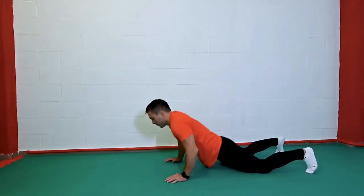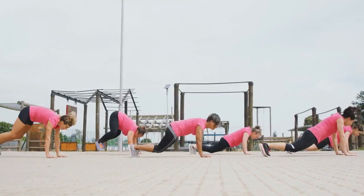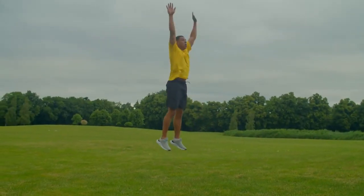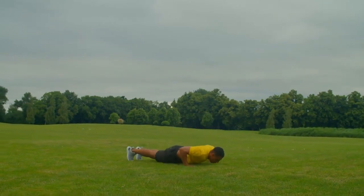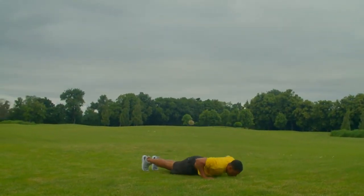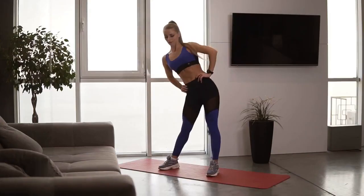Exercise 9: Burpees. Burpees are the ultimate full body workout. They're not just about shedding belly fat — they're about enhancing your overall strength, agility, and power. You're sculpting a body that can conquer anything life throws your way.